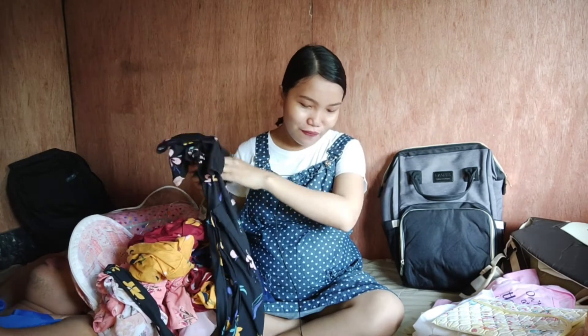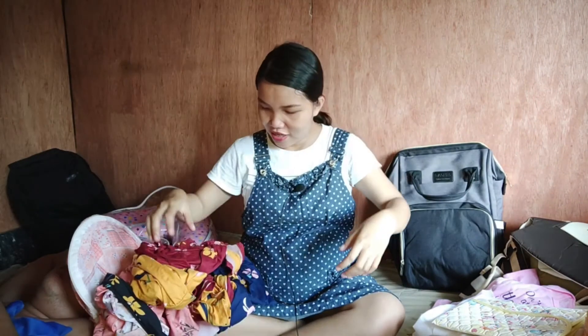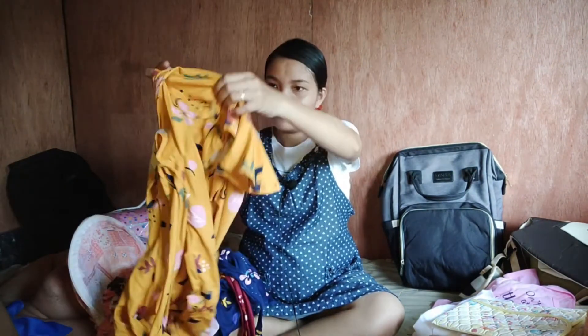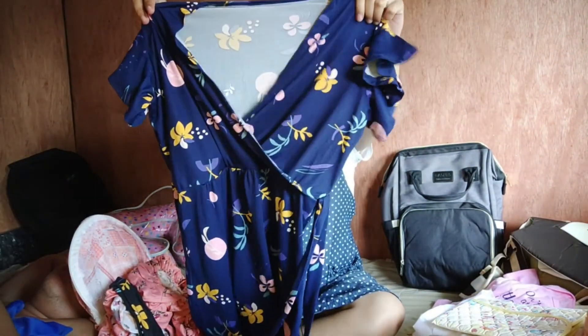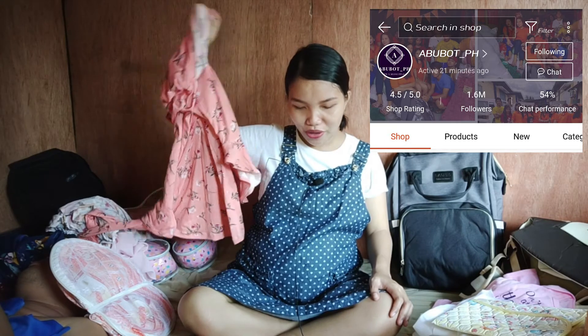I bought five dresses since last time when I had an operation I stayed in the hospital for four days, so I got five — four for the hospital stay and the fifth one to wear going home. The colors are black, maroon, mustard, navy blue, and lastly old rose. These are from AbuBut PH store.